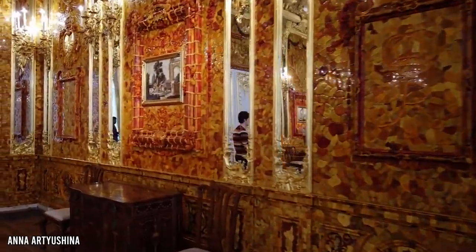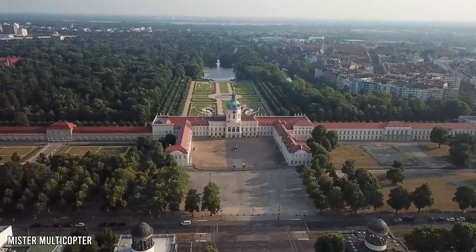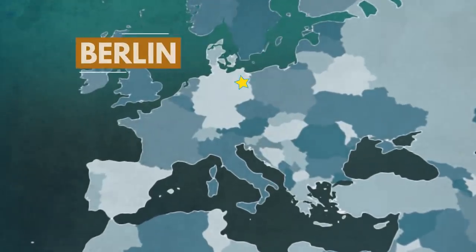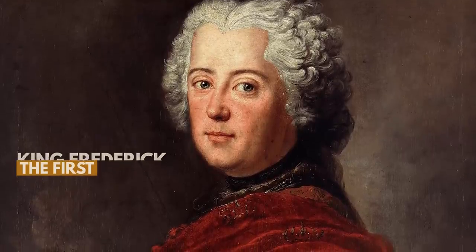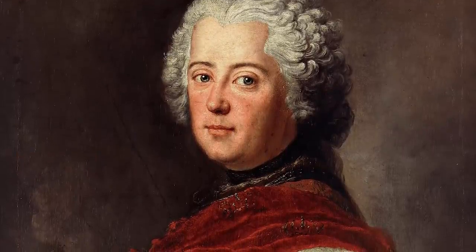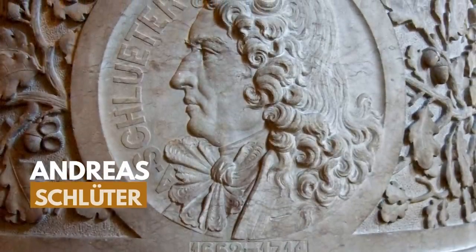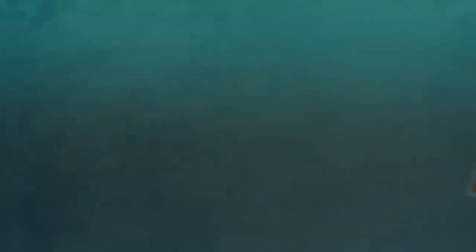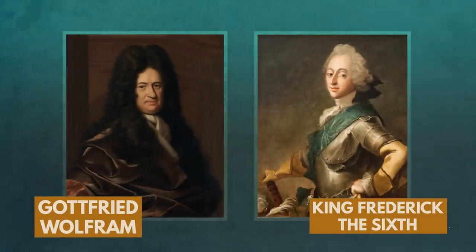The creation of this breathtaking room first began in 1701. It was set to be installed within the confines of the Charlottenburg Palace, which is based in Berlin, Germany. At the time, it was the home of King Frederick I of Prussia, who had become the first King of Prussia that same year. The room itself was designed by Andreas Schluter, a German sculptor and architect. The actual construction of the Amber Room was aided by the master craftsman Godfried Wolfram, who served King Frederick VI of Denmark.